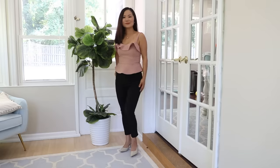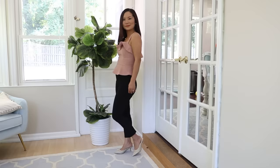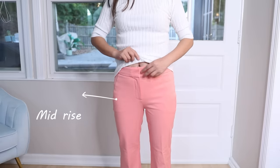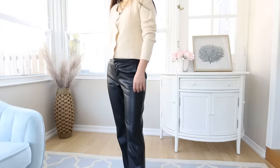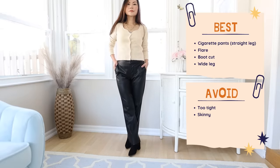If you wear skinny pants that cling to your legs, they highlight your legs but also make it obvious that your shape is top-heavy. A typical inverted triangle has a shorter waist, so mid-rise pants are the best. You can also wear pants that add volume to your bottom — flare leg pants or wide leg pants — to give you a more balanced look considering your broad shoulders.